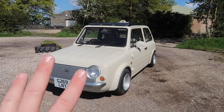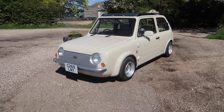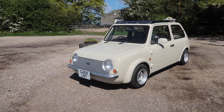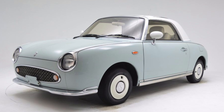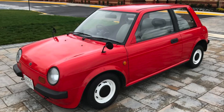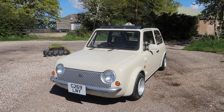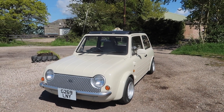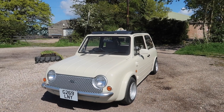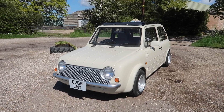For two years they built three different models out of the factory. There was that weird little van — the S Cargo — the Figaro, this, and the Be-1. They built these because the Mini in Japan at that time was taking over with that retro styling, and the Japanese were just like, well we can probably do something like that too. And they made this. And I love it.